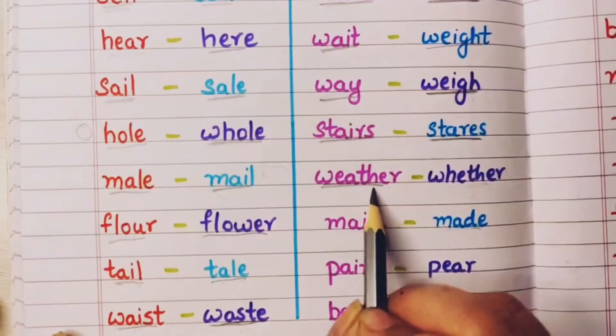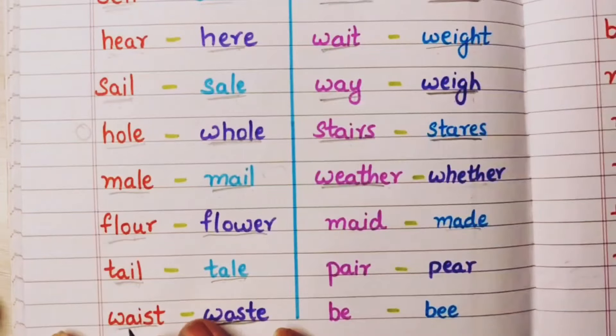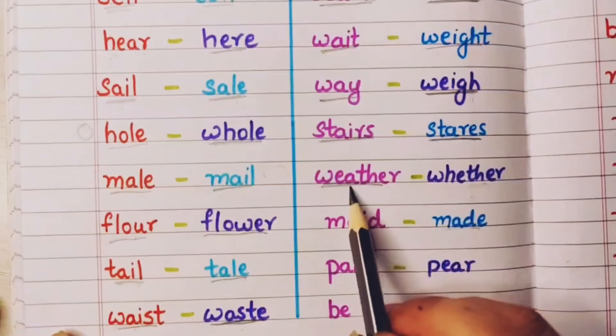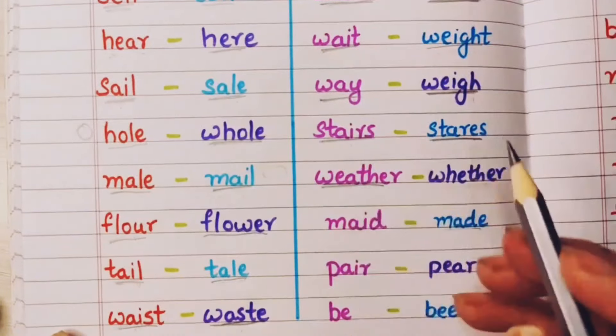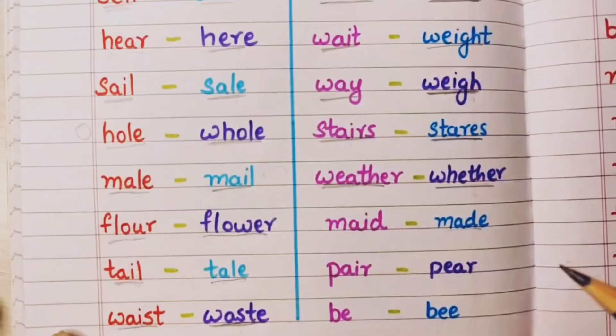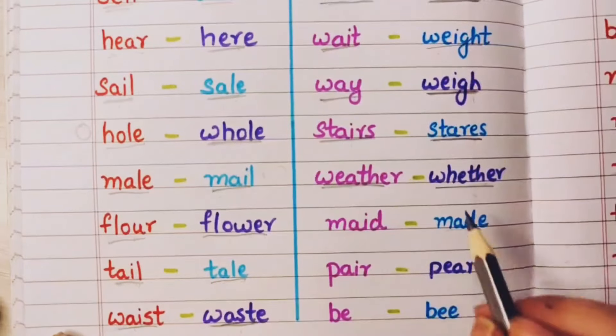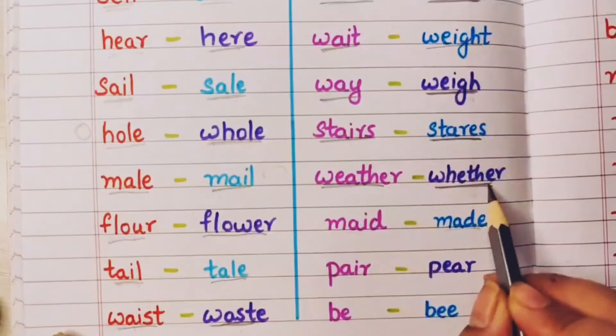Weather means mausam — jho bahar ka mausam hai, that is weather. And whether — this is when someone is asking me whether I am going to come with them or not. That is whether.